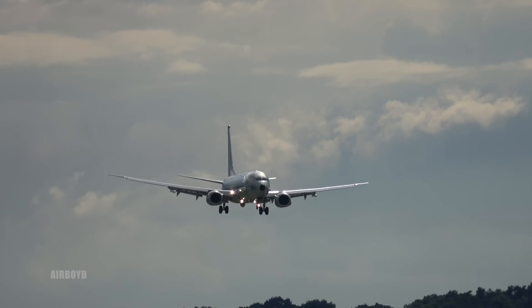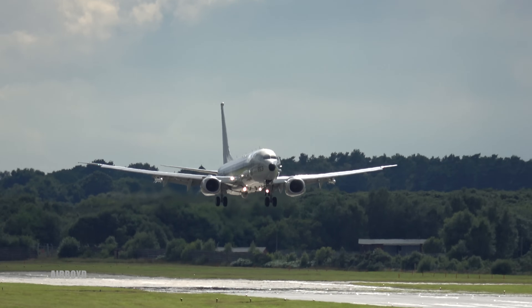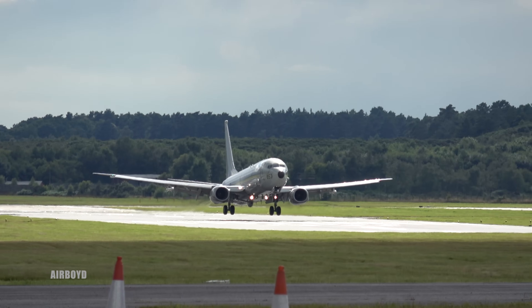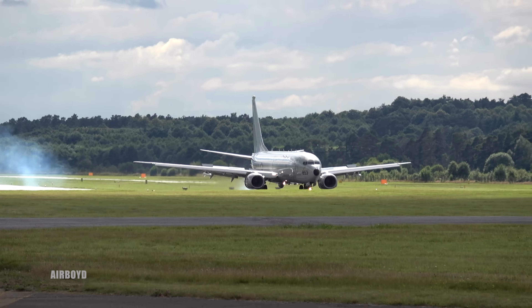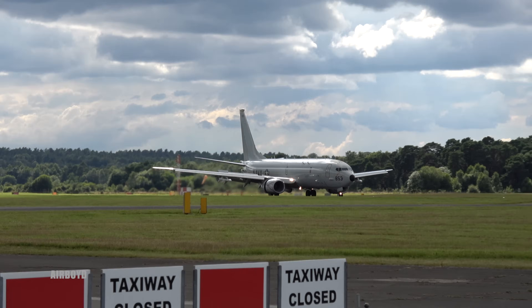Here comes Poseidon from Boeing. As I mentioned earlier, this is her centenary — they will be celebrating on the 15th. And with Poseidon touching down now, very shortly after it cleared the runway, it's sitting on the right side of the airfield.